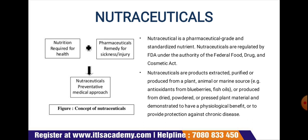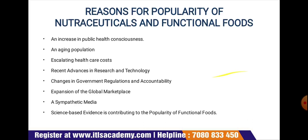Nutraceuticals are products extracted, purified, or produced from plant, animal, or marine sources — produced from dried powders or pressed plant material — and demonstrated to have physiological benefits or to provide protection against chronic diseases.